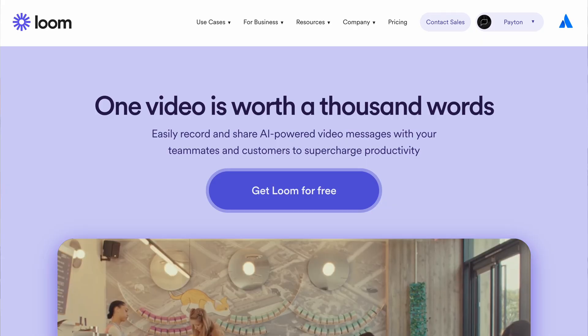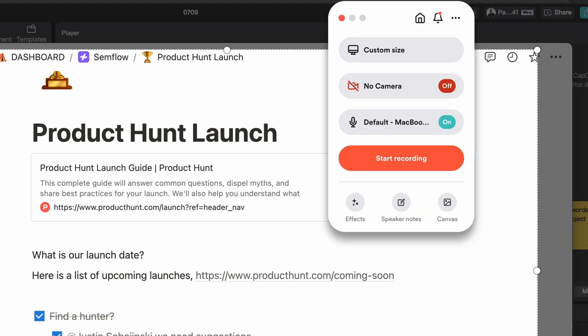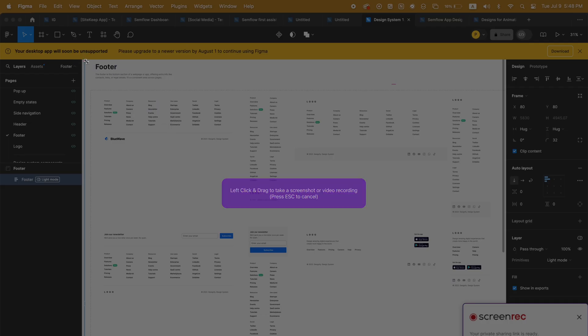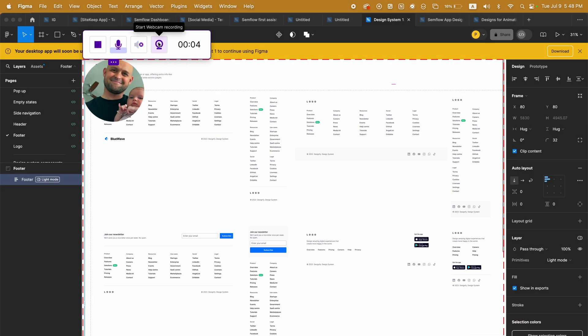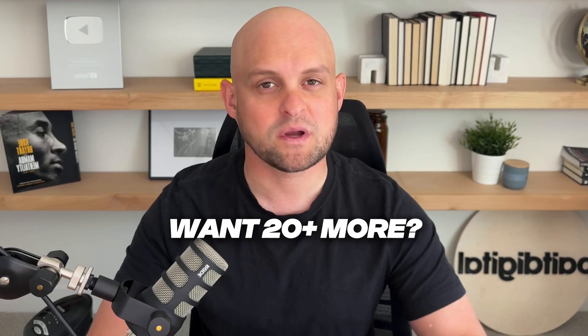The next tool is Screen Rec, which handles all of your screen recordings. I typically use Loom for screen recordings — it's the best way to send messages to clients and team members, and the easiest way to pass detailed instructions without writing out a long email or Slack message. Screen Rec is a great free option; the only downside is the five-minute recording limit, which you can easily work with if you stay brief. Once installed, just click Option+S and drag to select what part of the screen you want to record.